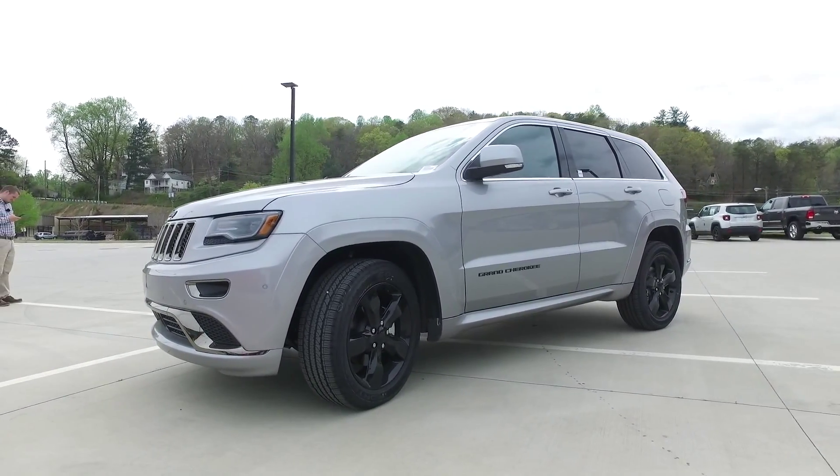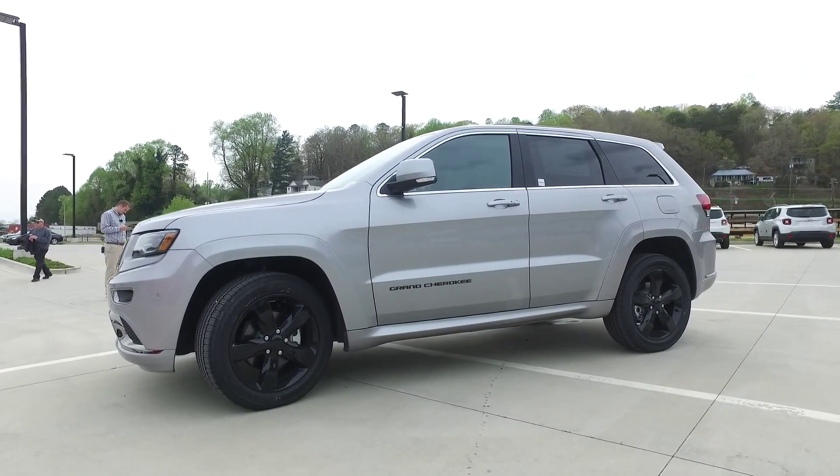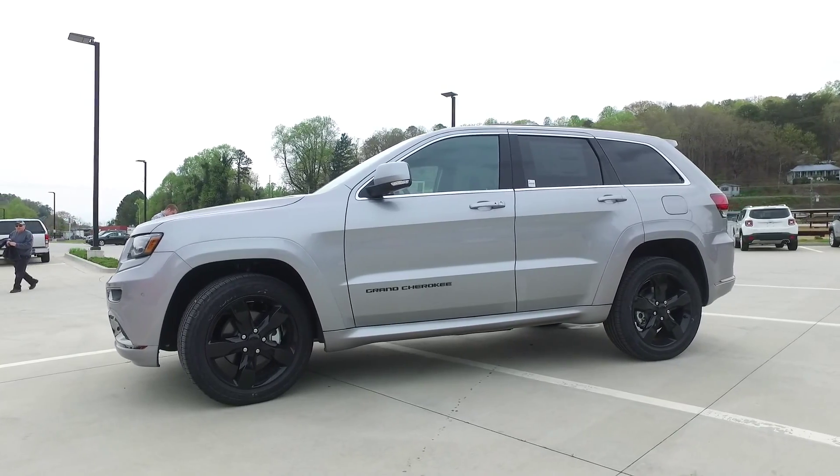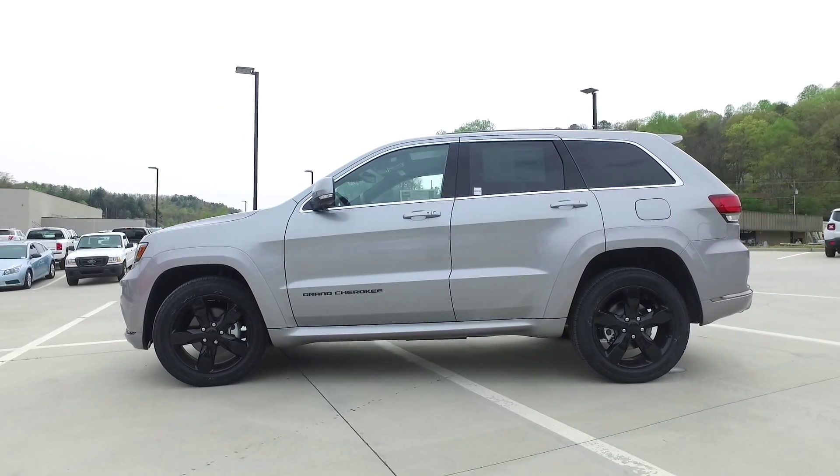Another new feature on the Grand Cherokee is the Eco mode. Eco mode works to constantly maximize your fuel efficiency by automatically modifying the shift schedule of the 8-speed automatic transmission.